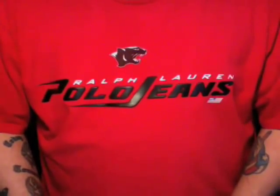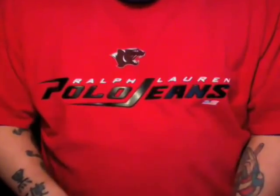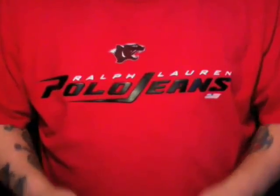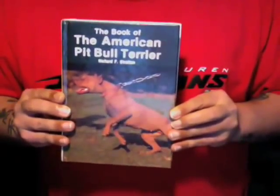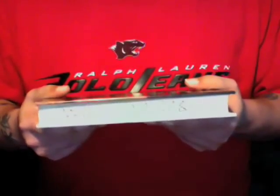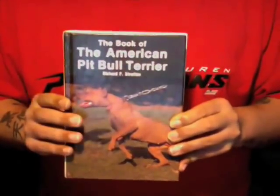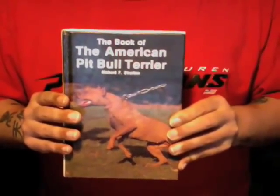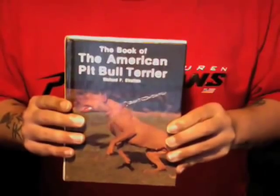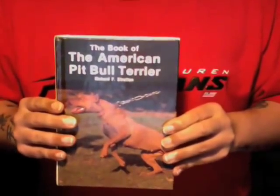The first book is probably one that most people are going to be very well aware of. It's more of a mass market type of book and it's by Richard F. Stratton — that book is The Book of the American Pit Bull Terrier. It's a pretty thick book even though it's kind of small in size, and it's a very good book. It has a lot of great stories about certain dogs in the history of the pit bull, so this is definitely a great book to get if you want to learn or just get a quick insight into the pit bull terrier itself.